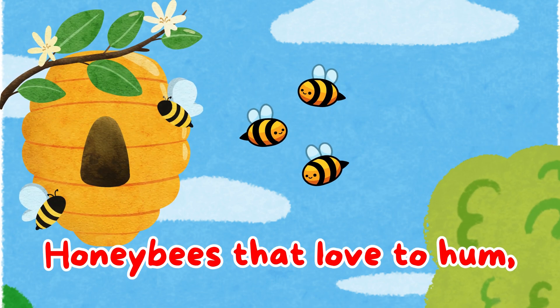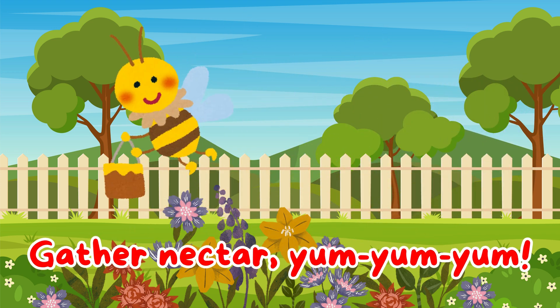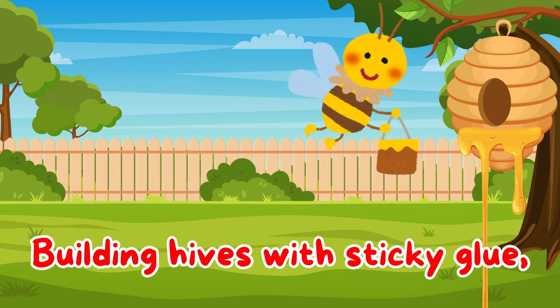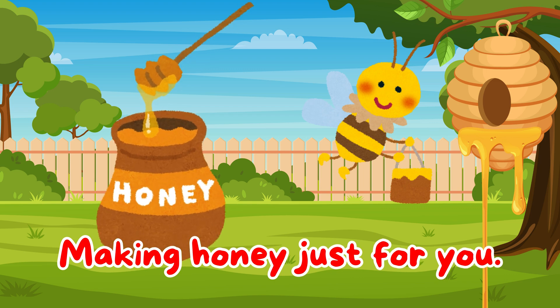Honeybees that love to hum. Gather nectar, yum yum yum. Building hives with sticky glue. Making honey just for you.